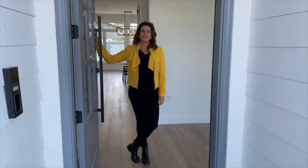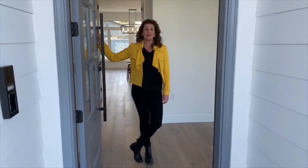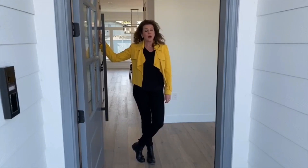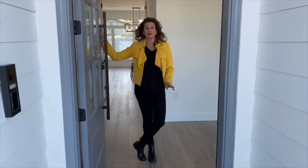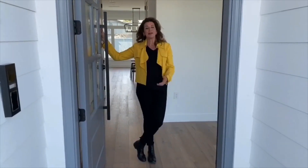Hi, welcome to 25366A in beautiful Boundary Bay. We're about 45 minutes south of Vancouver and this brand new house has 4 bedrooms and 4 bathrooms for a fabulous price of $1,629,000. Come on in and have a look.